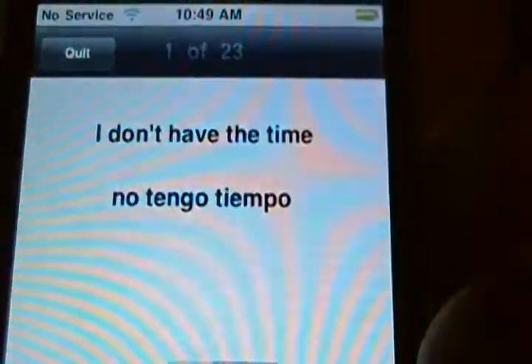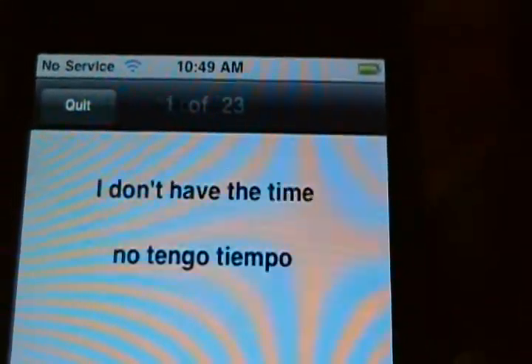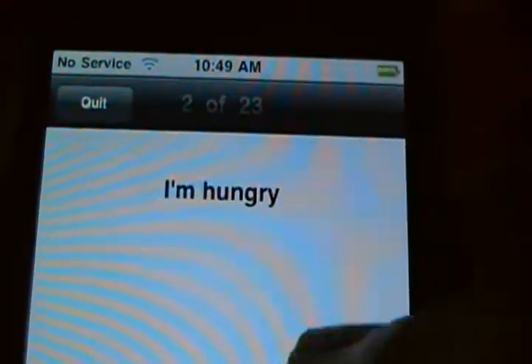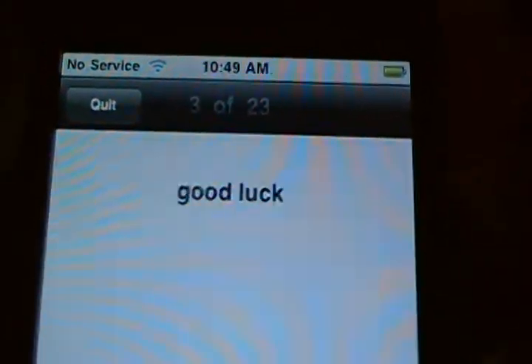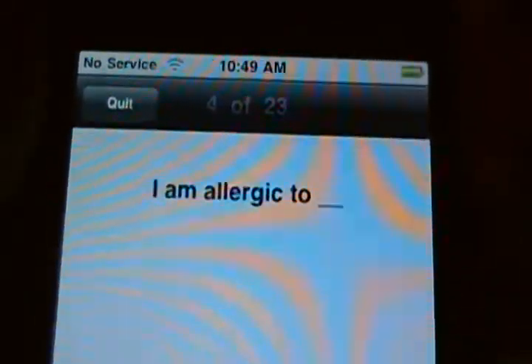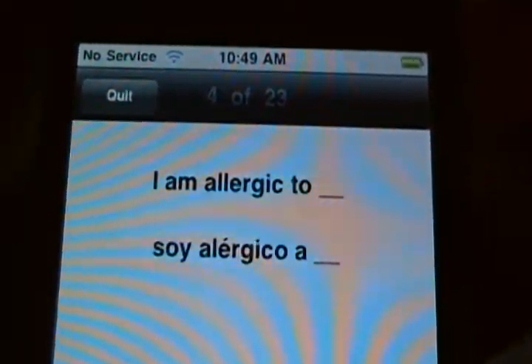There are also several language tutors available, such as this Spanish one. For example: Tengo hambre. Buena suerte. Soy alérgico a... No funciona.